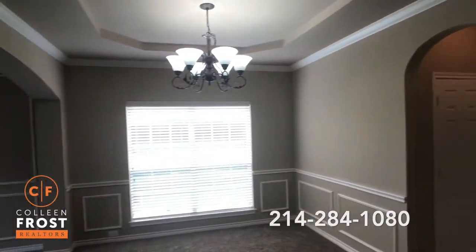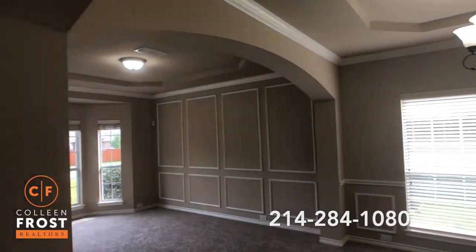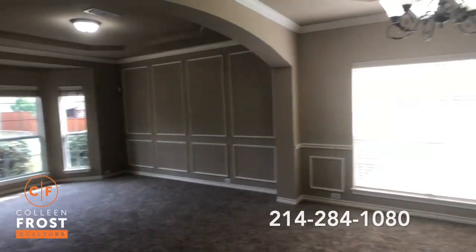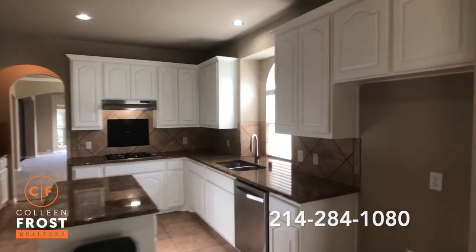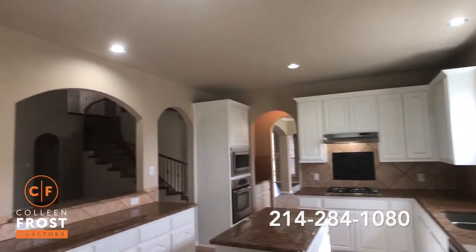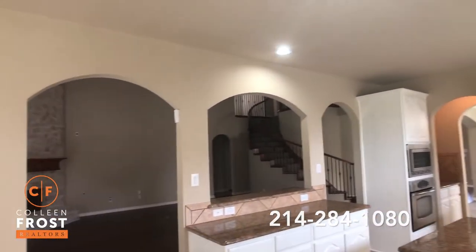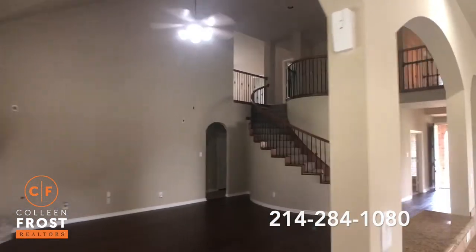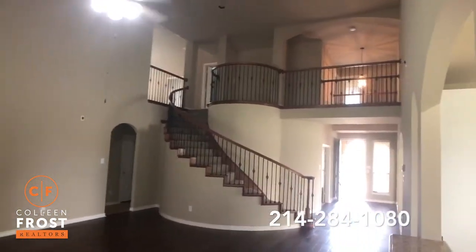Here to the left we have the formal dining room and formal living room — all new carpet, ready for a lucky new buyer. Here we have a beautifully freshly painted kitchen with white paint. Views back into your family room, and look at this gorgeous sweeping staircase that leads to the second story with iron balusters.